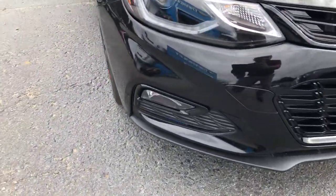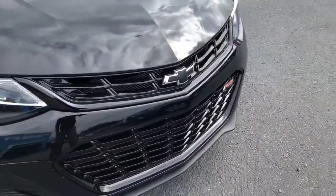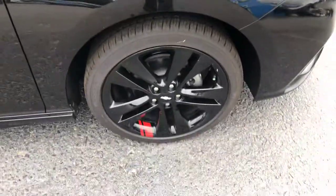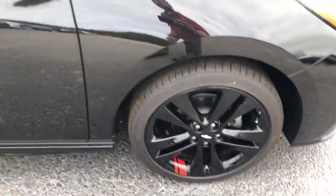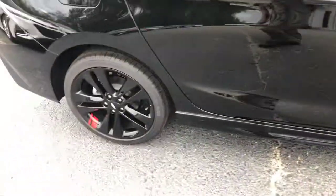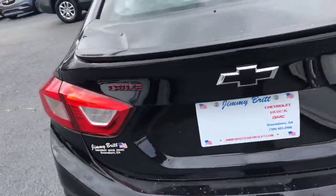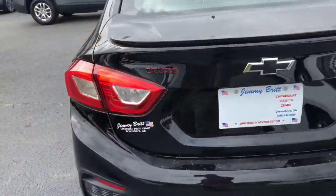It does have the fog lights below, black Chevy bow tie, nice 18-inch wheels. This is a redline edition, so it does have the red accents on the wheels and also on the lettering, which is really nice.